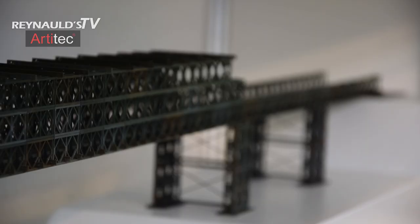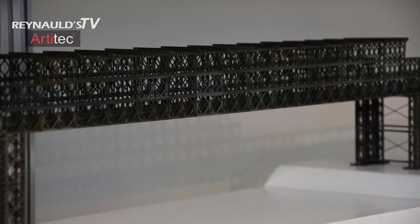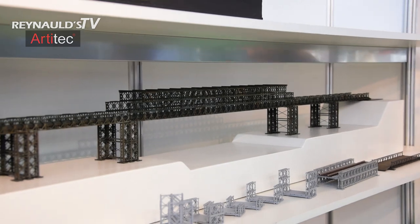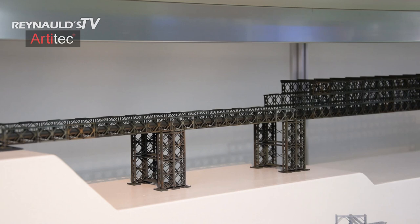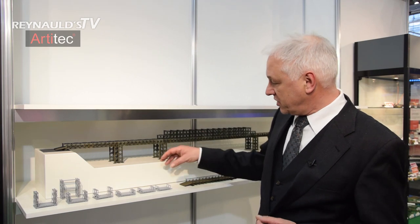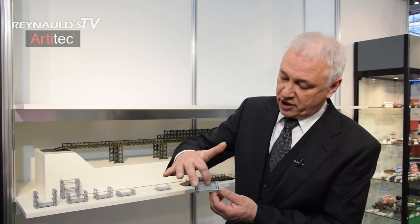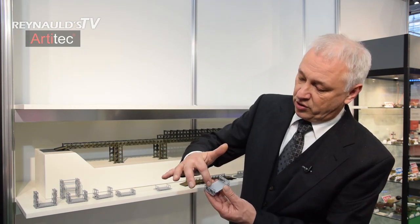Now we come to something very special — it's called the Bailey Bridge. This bridge is unique because it was developed during World War II by an English engineer, Mr. Bailey. It was meant to replace destroyed bridges in Europe and Asia so that the Allied armies could cross anywhere they wanted. Interesting about this concept is that with only four parts — part number one, part number two, part number three, and part number four — you can make this complete bridge.